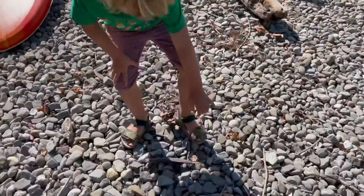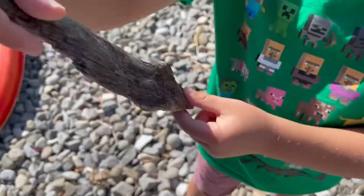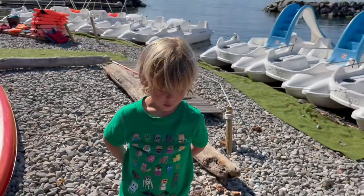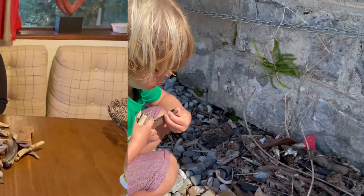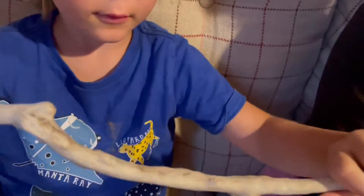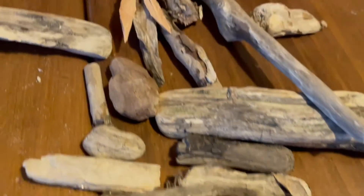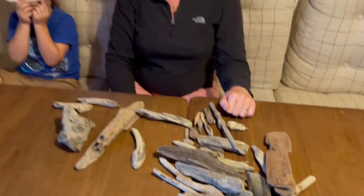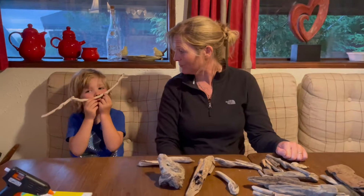Look at this one — it's like a boomerang, and pterodon wings. Look how smooth this bit of twig is. Isn't it lovely? We found so many pieces all along the shoreline and you brought them all home with you. Is that your favourite one? Yes.